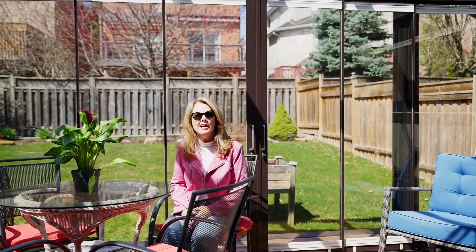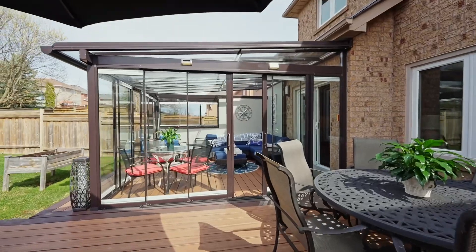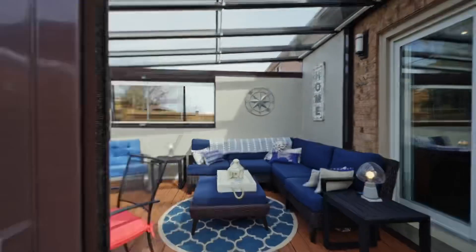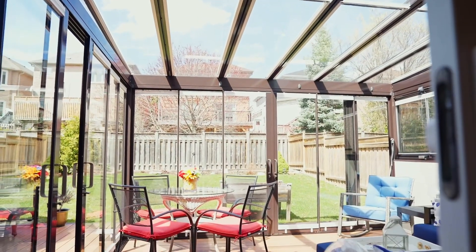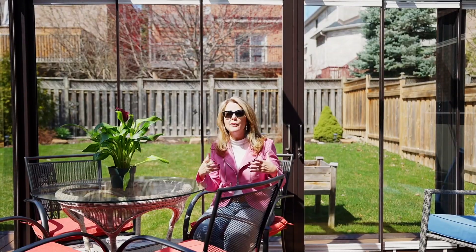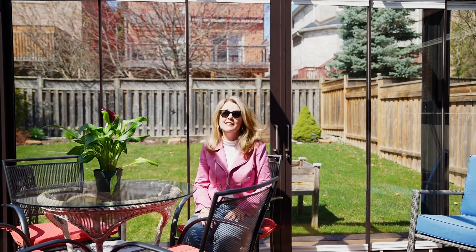When the sun is shining, come out to the three-season sunroom located off of the kitchen. One of the things I love about this room is that it's got fully retractable ceilings and walls, so that in the warm weather you can let the outside in, and in the colder weather you can just pretend to be outside.